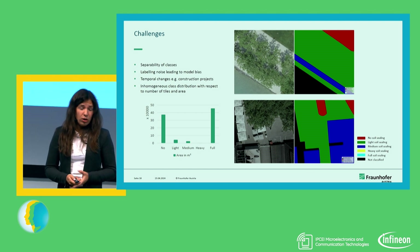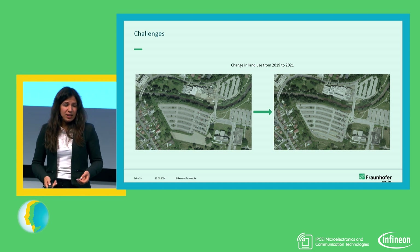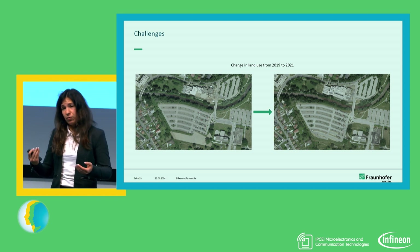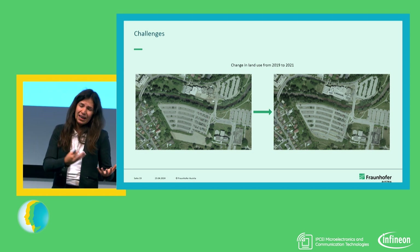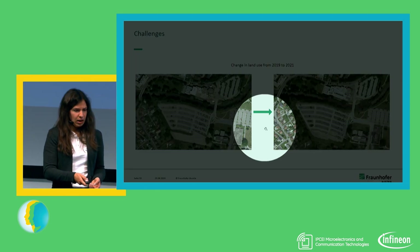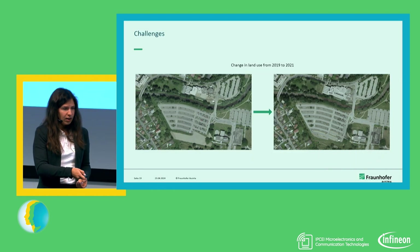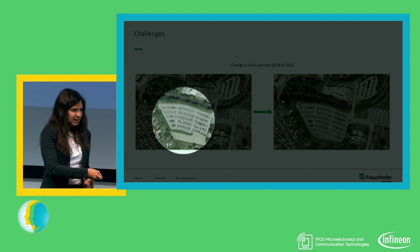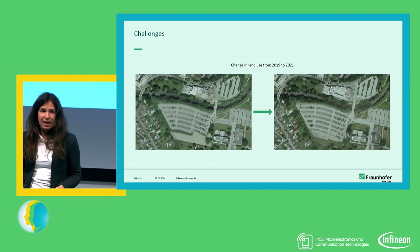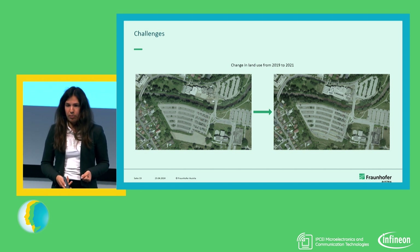We also have temporal changes. We received labels in 2023, but when we map them back to earlier data, the area changes due to further construction. For example, in 2021 there was a parking space area, and in 2019 that was maybe a field — at least it was not yet sealed. So the labels do not really correlate with older images, and this is our biggest problem currently.